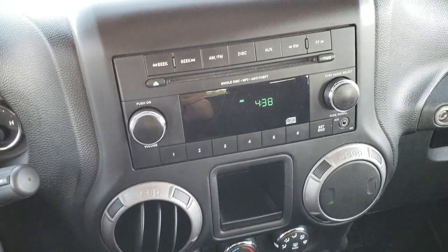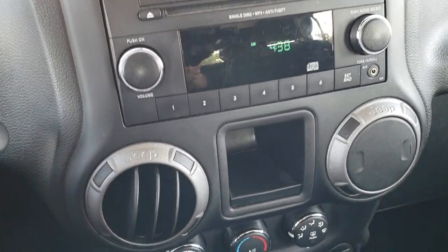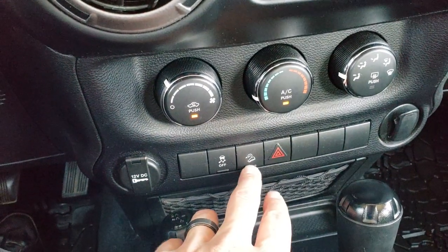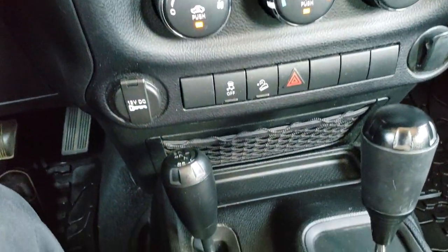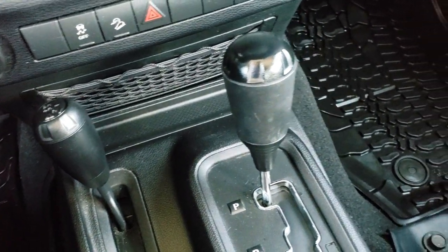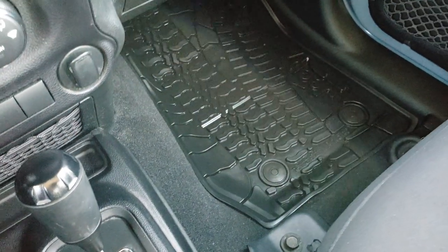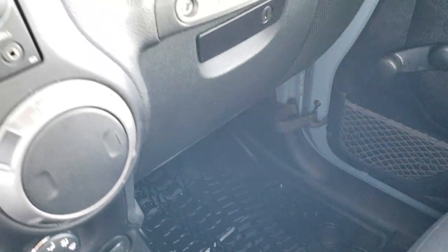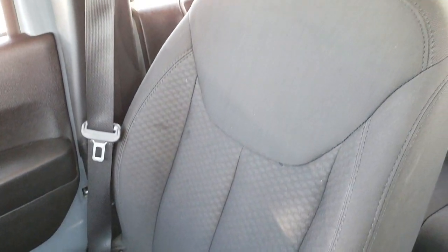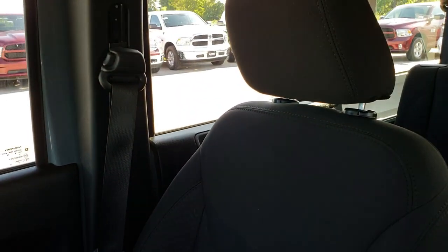This one comes with the AM/FM CD player with an auxiliary jack, and you have your climate control down here. You also have your downhill assist control, stability control, four-wheel drive shifter, and five-speed automatic transmission. Factory all-weather floor mat on that side. The glove box and dash are in really nice condition, and the passenger seat is very clean as well — no rips or tears on that.